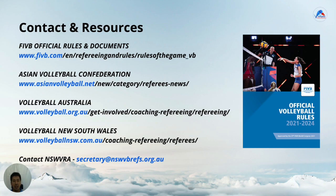If you would like to contact the association directly, if you have any questions or would like to get more involved in refereeing in NSW, please contact us at secretary@nswvbrefs.org.au. Thank you for watching this video, we hope that you have found it informative. Happy refereeing!